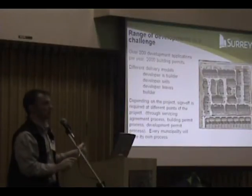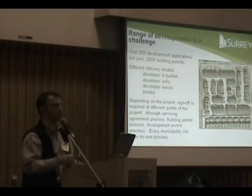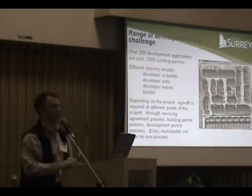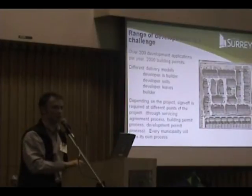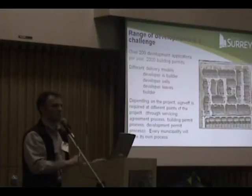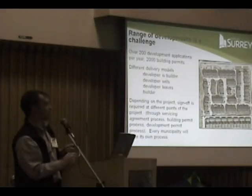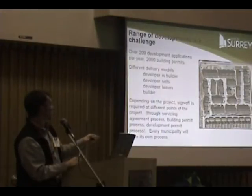This is the East Clayton neighborhood, which was deemed a sustainable development because of all of the other sustainability measures. It's a dense neighborhood, it now has transit service, mixed-use housing, some employment lands, and so on. But the point is, from a drainage perspective, we're very limited with regards to topsoil.